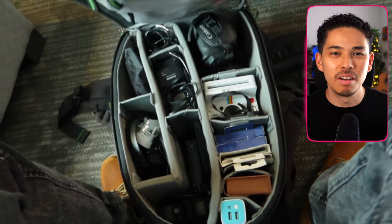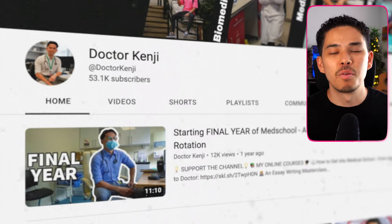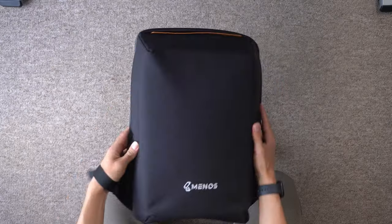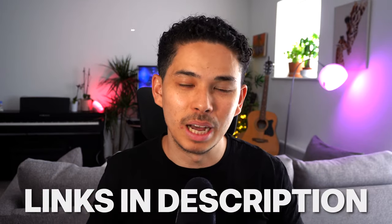One of my favorite things to do, other than making YouTube videos and practicing medicine, is to travel the world. I'm a big believer that the things you carry with you on your trip can really make the difference and enhance your holiday. My name is Kenji, welcome back to my channel. I'm a doctor working in London, and in this video I'll take you through all the items I always carry when I travel — all on a student budget, so they really shouldn't cost more than 50 pounds. Links are in the description.